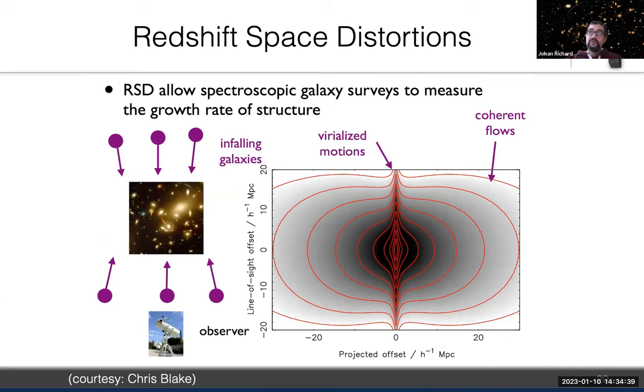We use the distribution of galaxies with redshift across the sky and along the line of sight to measure redshift-space distortions. Plotting galaxy distribution as a function of projected offset and line-of-sight offset produces a characteristic diagram: in very massive structures you see the Finger-of-God effect, while on the outskirts you see coherent infall flows. By measuring the anisotropy of this redshift-space distortion we obtain a measurement to compare with theoretical predictions from general relativity.